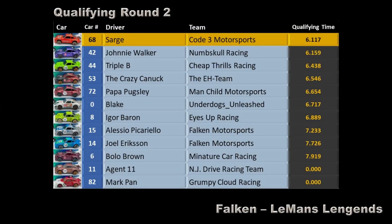There you have it: Sarge in P1, Johnny Walker P2, Triple B P3, The Crazy Canuck P4, Papa Pugsley P5, Blake P6. In the second group: Igor Barron P7, Alessio P8, Joel P9, Bolo Brown P10. Unfortunately Agent 11 and Mark Pan were unable to get a qualifying time.